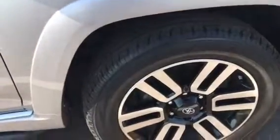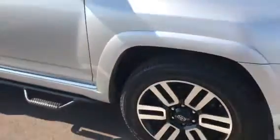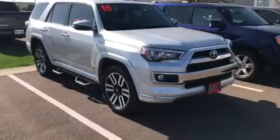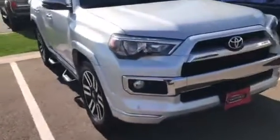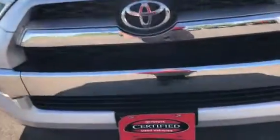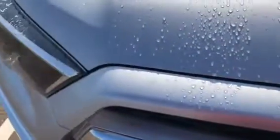All four rims, just beautiful. Wow, this is a nice rig. Front end looks real nice. A little scratch right there. She's wet. I'm just trying to point out anything that I can see, but nothing jumps out at all. Overall the exterior is real nice.